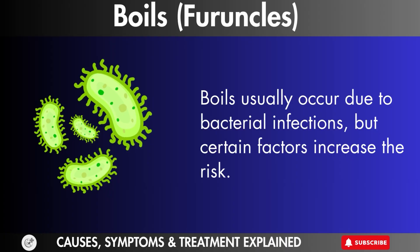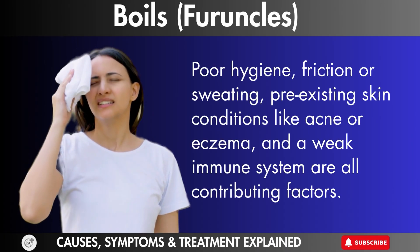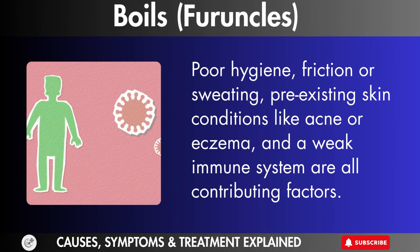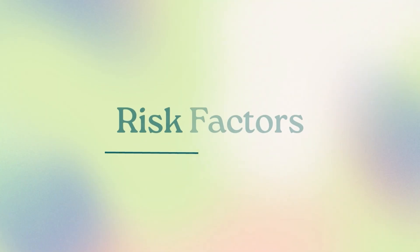Causes of boils. Boils usually occur due to bacterial infections, but certain factors increase the risk. Poor hygiene, friction or sweating, pre-existing skin conditions like acne or eczema, and a weak immune system are all contributing factors.